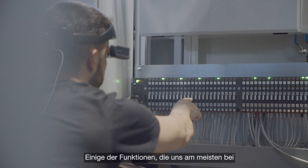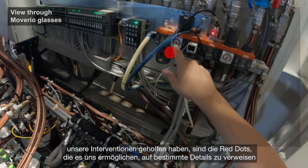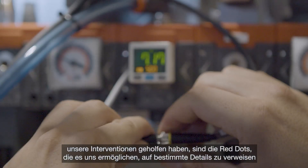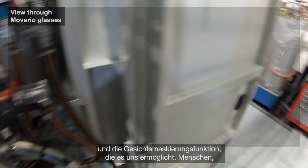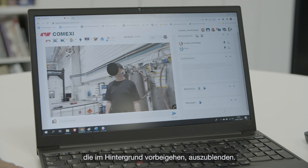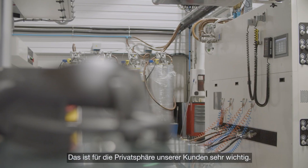Some of the features that have helped us the most during our interventions are the red dot, which allows us to point to specific details, and the face masking feature, which enables us to hide people passing in the background. This is very important for the privacy of our customers.